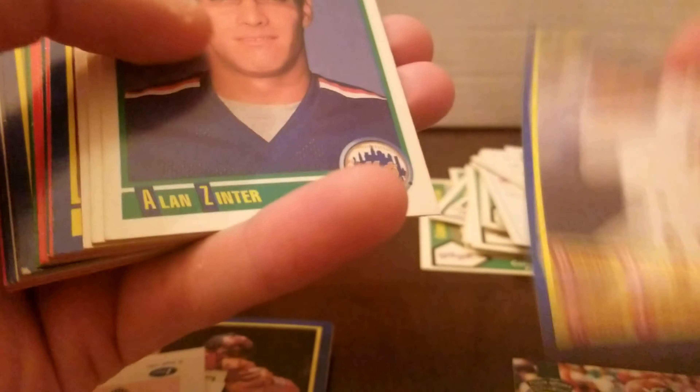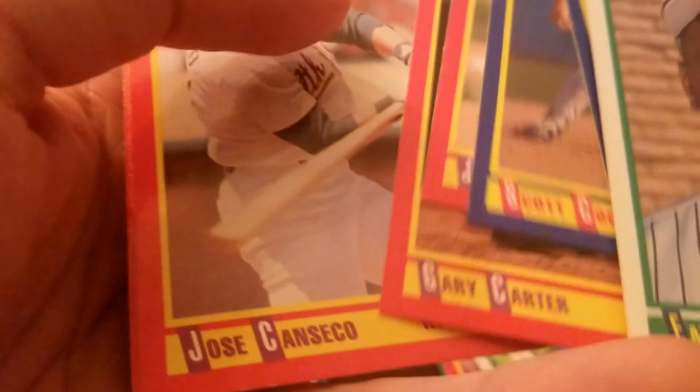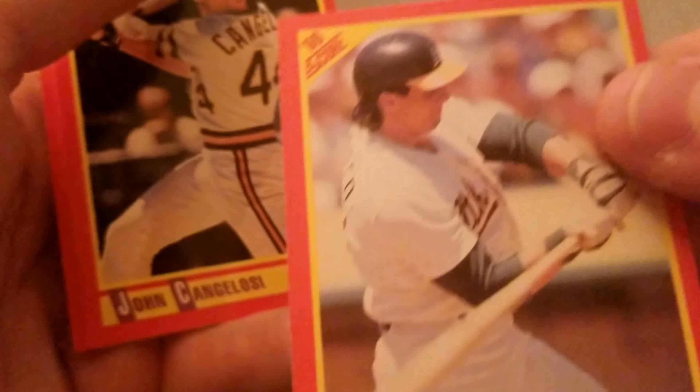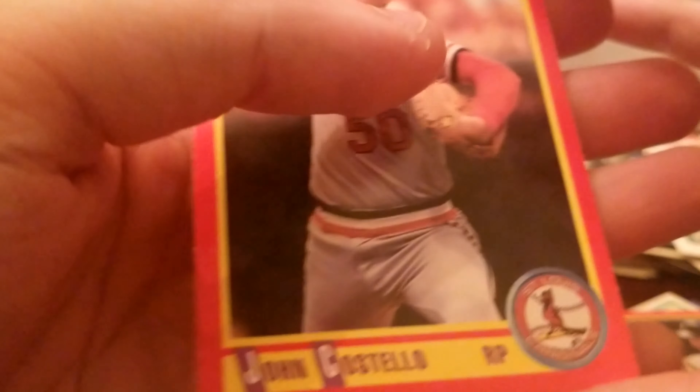Robert Ventura, Delano Shields, Glenn Davis. Gary Carter, Jose Canseco — a 1990 Score. John Costello — reminds me of Abbott and Costello, the infamous skit. Who's on first? I don't know who's on second.